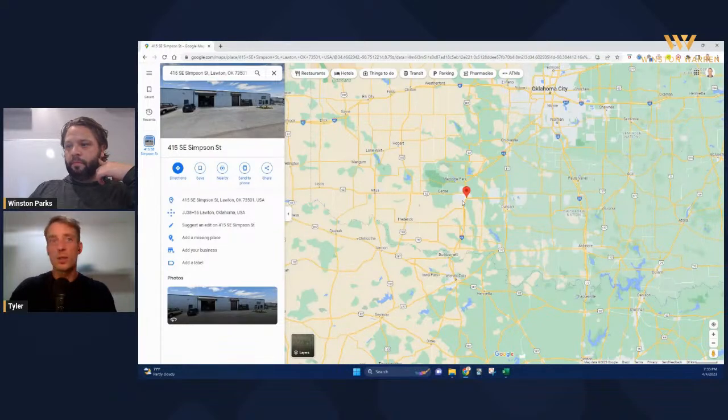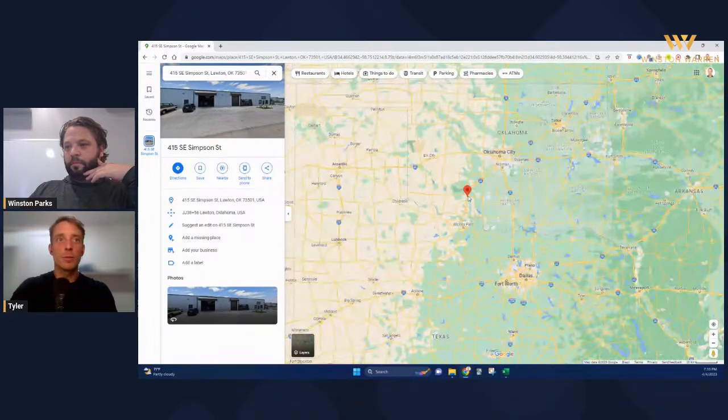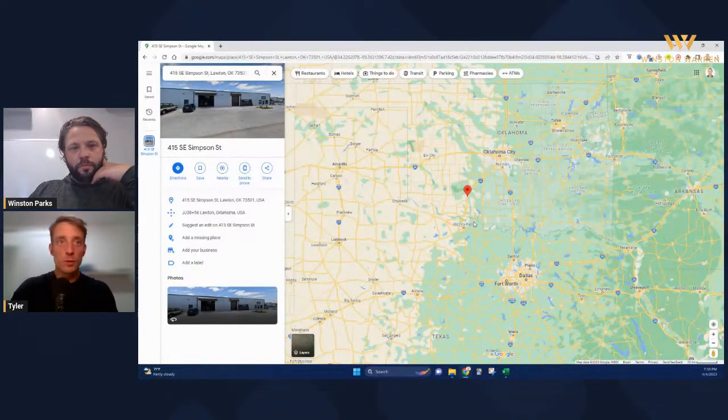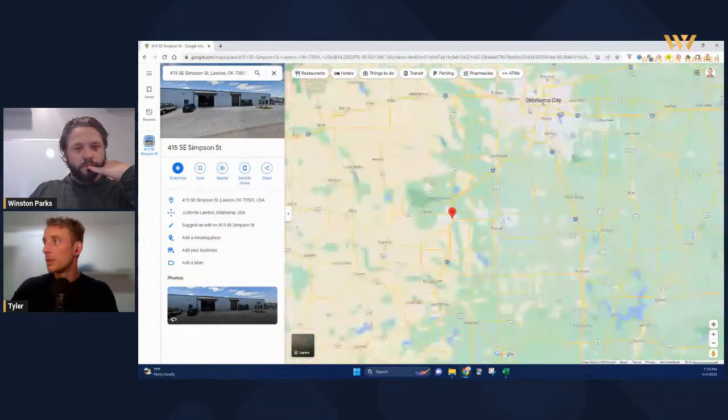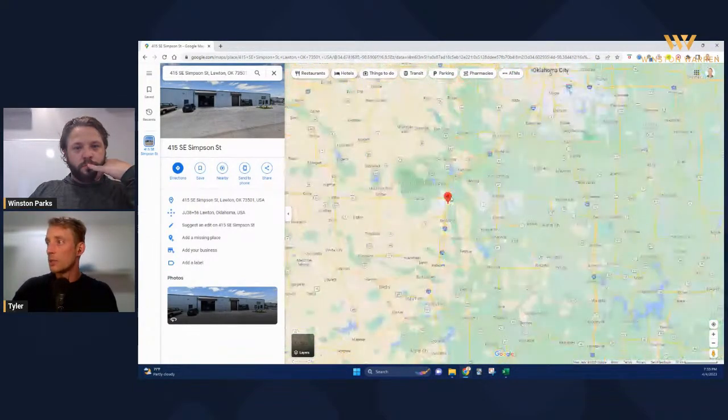The location is in Lawton, Oklahoma. I'm just zooming out on the map here for people who aren't familiar with Lawton, as I was before we started looking at this deal. Lawton is right above Wichita Falls, pretty close to the border of Texas, relatively close to Oklahoma City, and not too far from the Dallas-Fort Worth area.